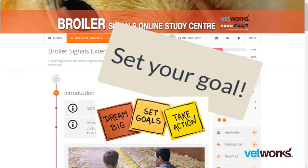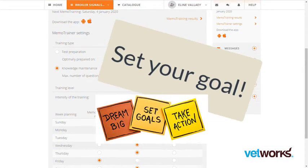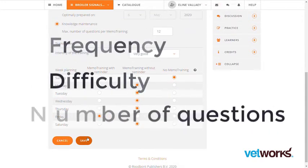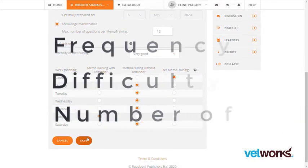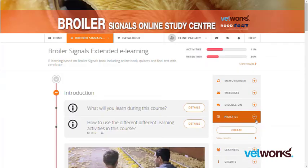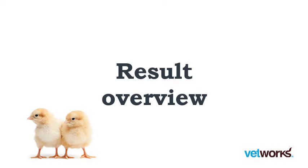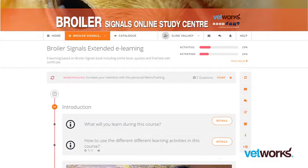Set your goal to pass the final test. Choose between frequency, difficulty, and the number of questions to aim for your goal. Track your learning progress in detail at the end of your quizzes.